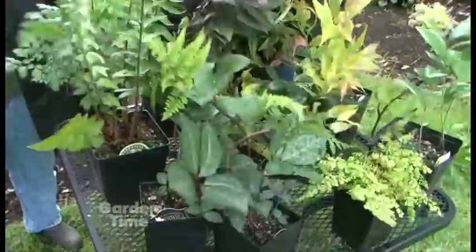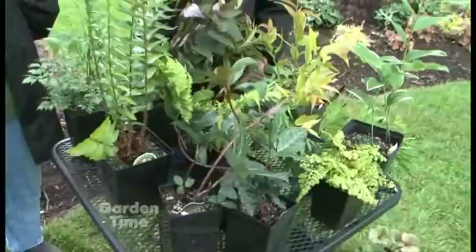They're early bloomers — the earliest one I have blooms in late November, and they hold their flowers for months. There are several different varieties here, including some new ones. 'Pink Frost' is one of these and it's one of the best I've ever seen — blooms for months and the foliage is just fantastic.